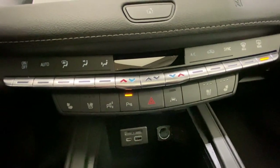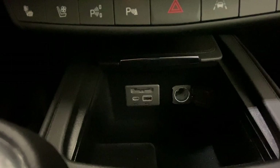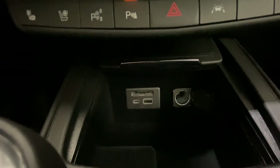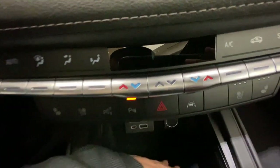Lane keeping assist. And below in the cubby, we have our USB and USB-C charging port, along with an SD card reader, and it's all felt lined.